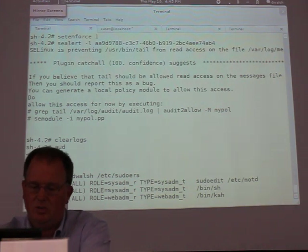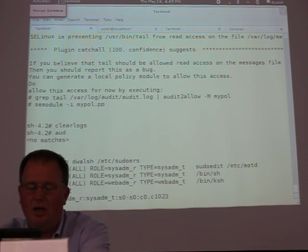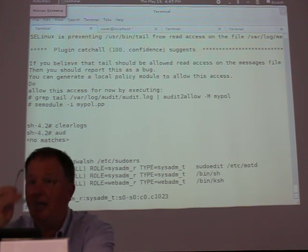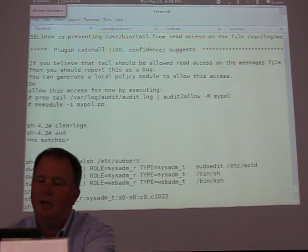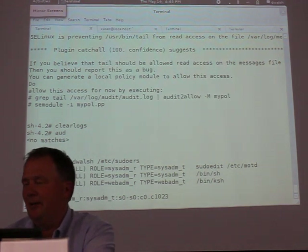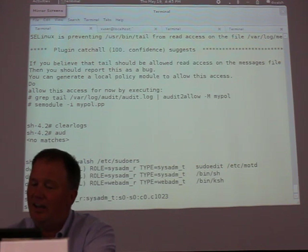If I look at this process — the one I usually run — it's SysAdmin_T. I sometimes call SysAdmin_T the 'drunk unconfined_T,' because you can do anything you can do as unconfined_T except you trip over stuff every so often. But some people like SysAdmin_T because it's a little more confined than unconfined_T.